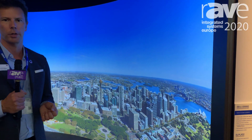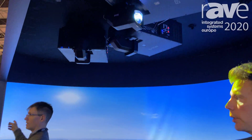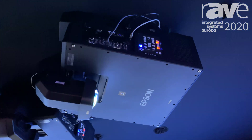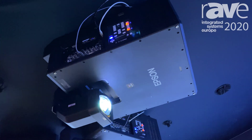Here you can see that we've teamed up with our partners at Igloo to create this incredible immersive space — a 4K virtual reality cave. There are three of our L12000Qs being used today, including our XO2 lens, which has a 0.35 to 1 lens ratio with zero offset, and you can see it delivers an outstanding immersive experience.